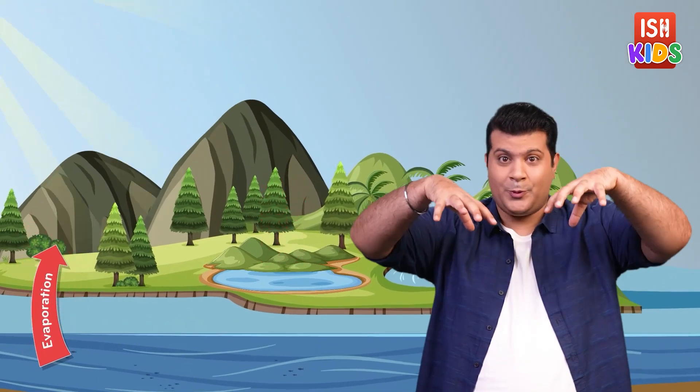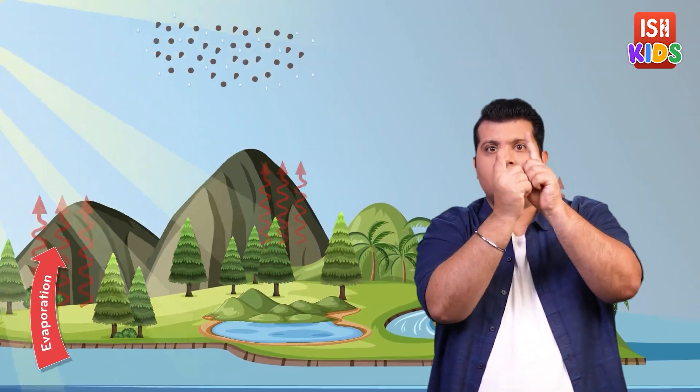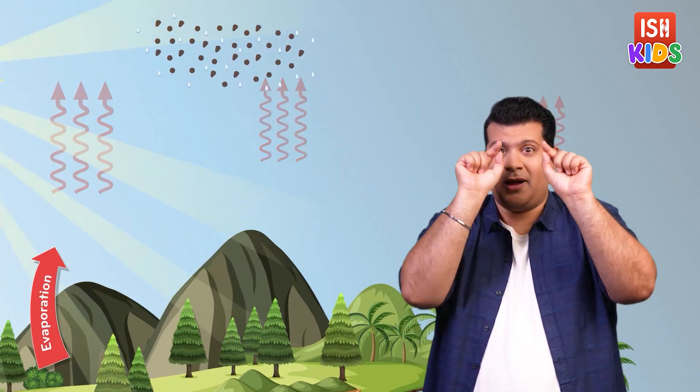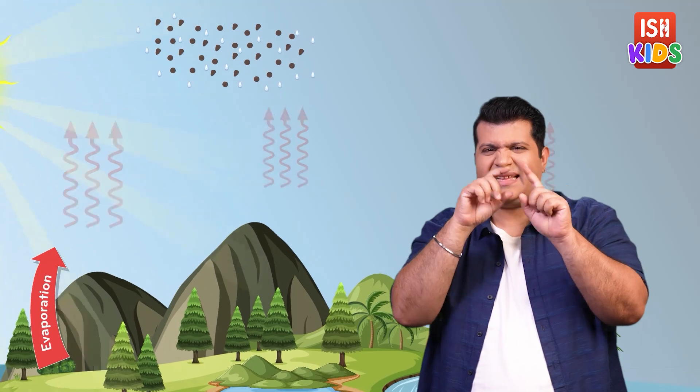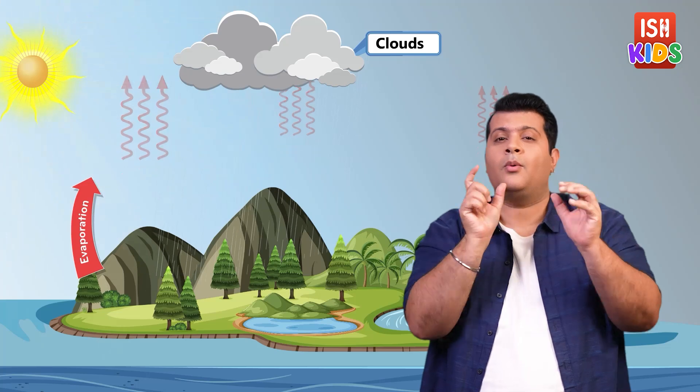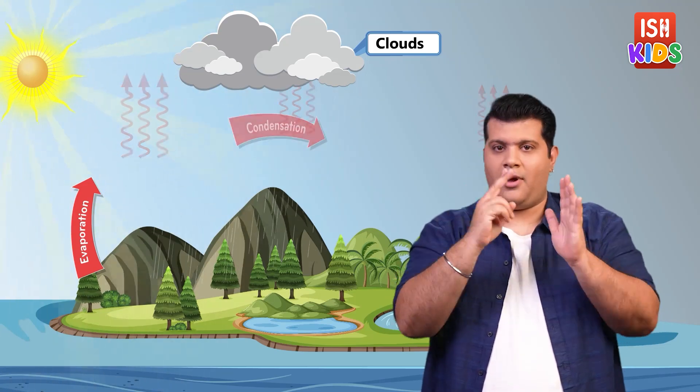As the water vapour goes high up in the sky, it reaches the cooler air high above and turns into tiny droplets of water. These droplets combine with dust and gases to form clouds. This process is called condensation.